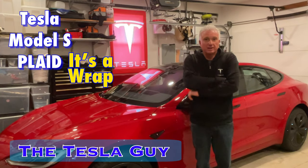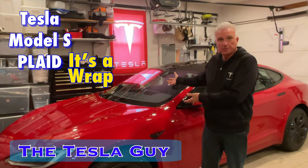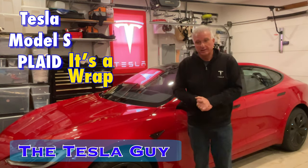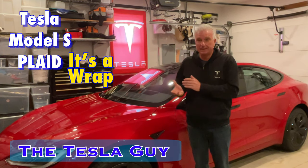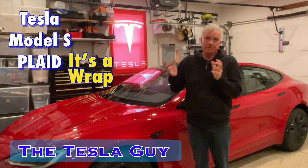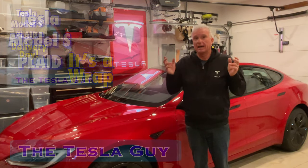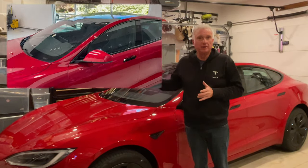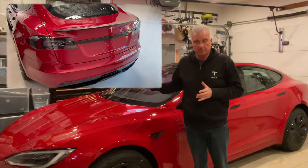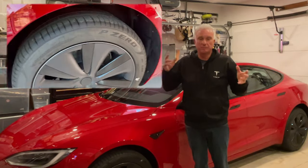Hello again, Tesla Guy here. Back home with my new Plaid Tesla Model S 2021. It actually still only has 59 miles on it. I did a video that you may have seen showing the delivery and the drop-off at Allset, where I got a fantastic job of paint protection film and ceramic coating. This is a video of the kind of before and after.